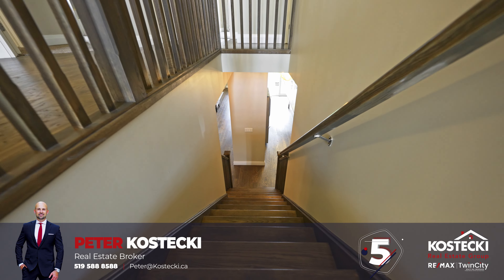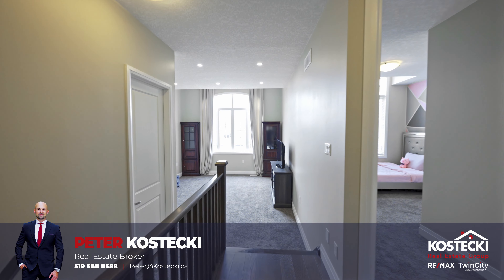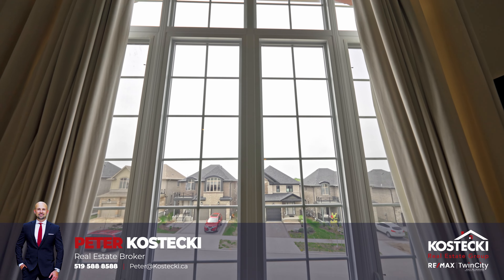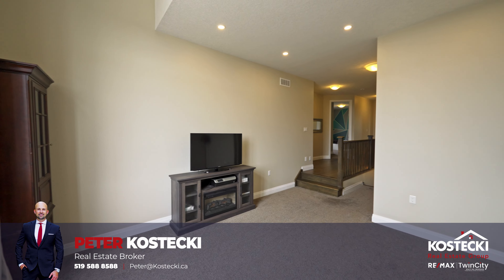Number 5: Second Floor Family Room. Ascend the elegant oak staircase to find your excellent second floor family room. Natural light streams in through the expansive windows, and the high ceilings add to the room's sense of openness, creating a delightfully relaxing atmosphere.